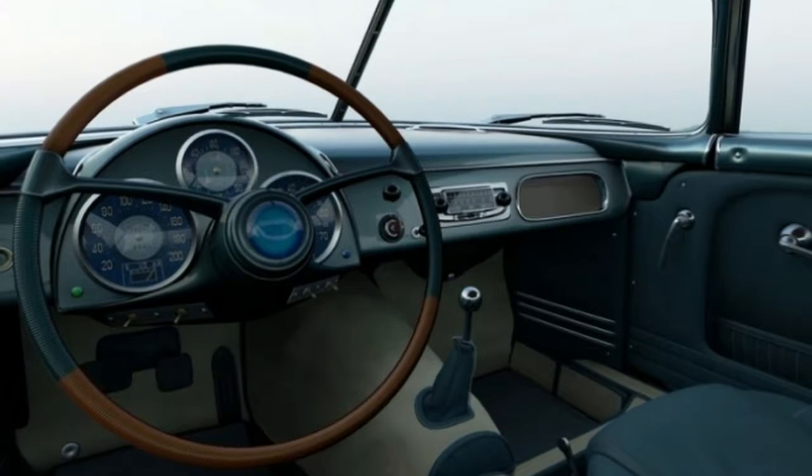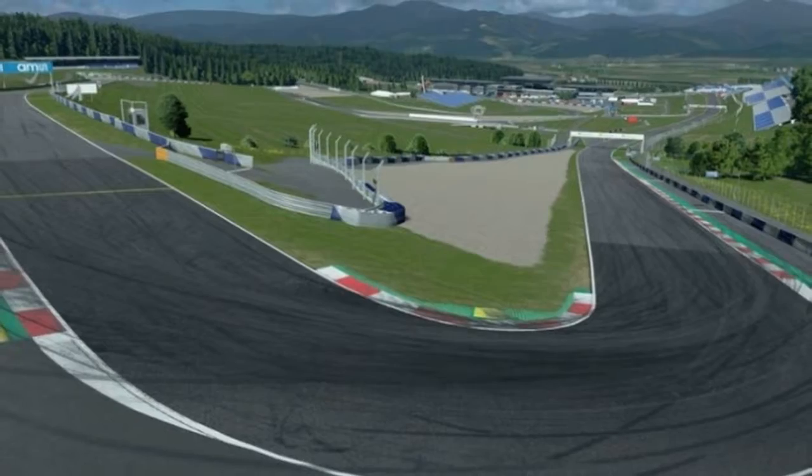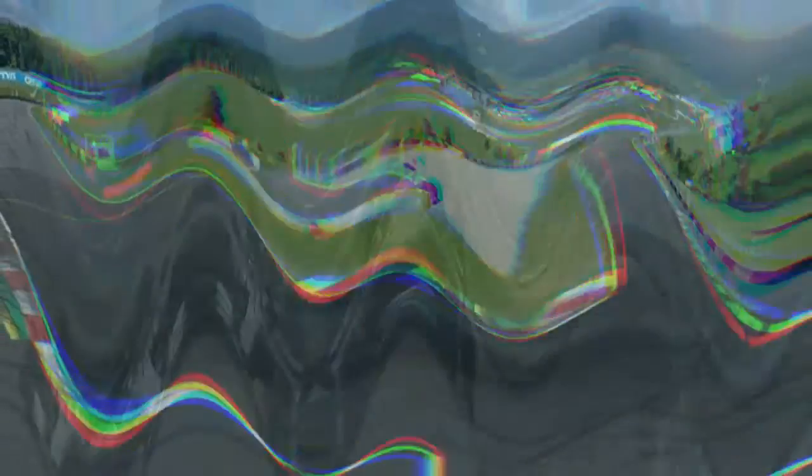Similar in vein but more modern and powerful are a pair of Italian hot hatches: the Lancia Delta Integral and the Fiat 500 Abarth.